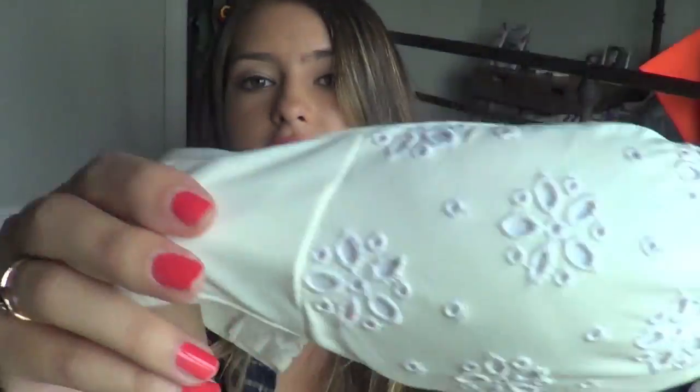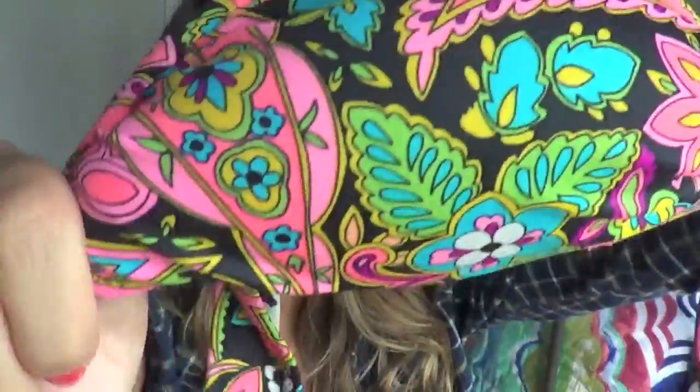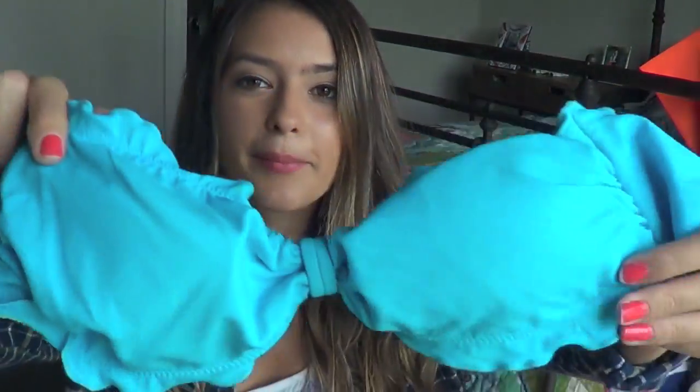My next one is from Gilly Hicks - my second one from Gilly Hicks. It is just a white bandeau with little eyelet material - eyelet flower things. This one is from Victoria's Secret and it has a bunch of different flowers and leaves on it in all different colors, with the main color being black. This next one is also from Victoria's Secret and it is just plain blue. This next one is just plain purple with the little tie, and my friend Alden gave this one to me as well.